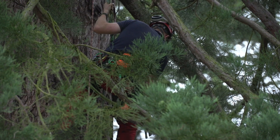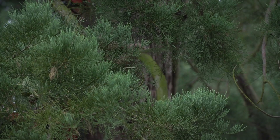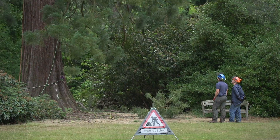Once you've got that first rope installed you can then access the whole tree. Most tree surgeons don't necessarily get an opportunity to climb trees this size every day, and we only tend to really climb big trees here, which is quite nice.